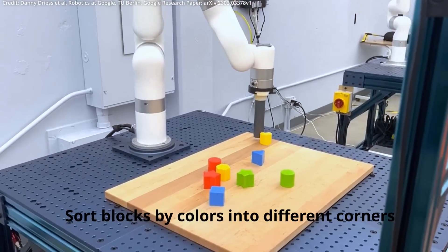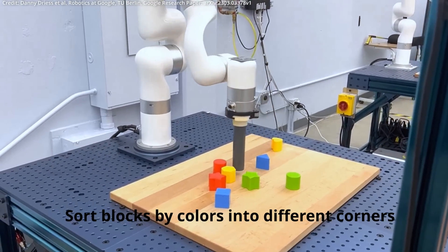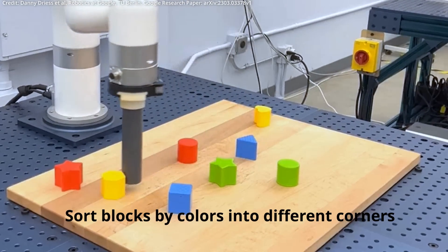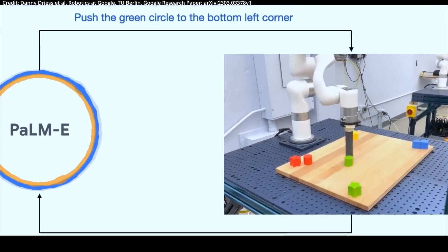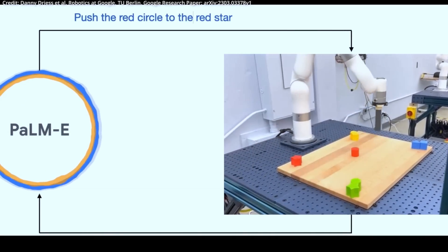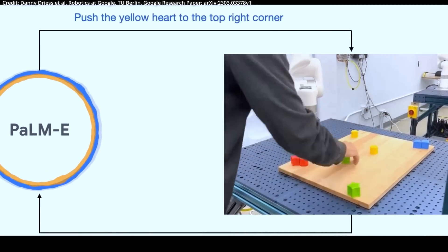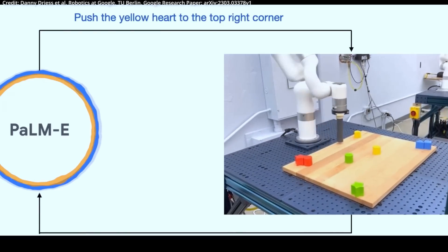Impressively, in one such demonstration, PaLM-E controls a robotic arm that arranges blocks using both visual and language inputs to solve the task. In fact, PaLM-E even generates the solution instructions step-by-step from the visual input, allowing it to sort blocks by color and move them to different corners.